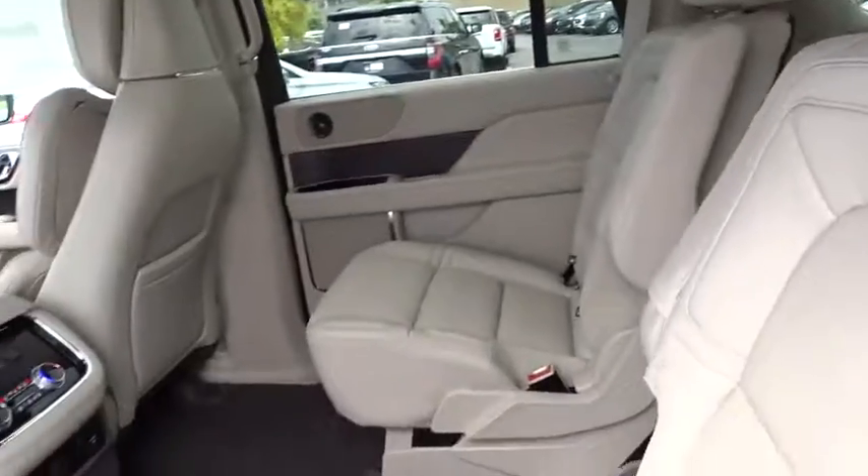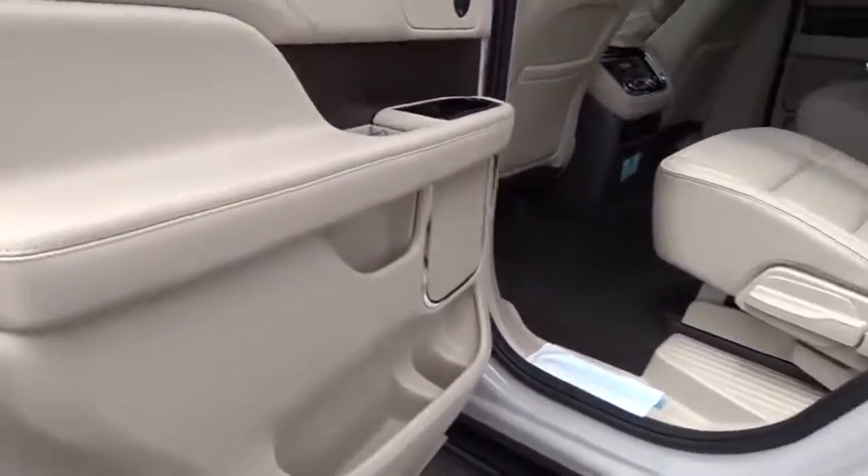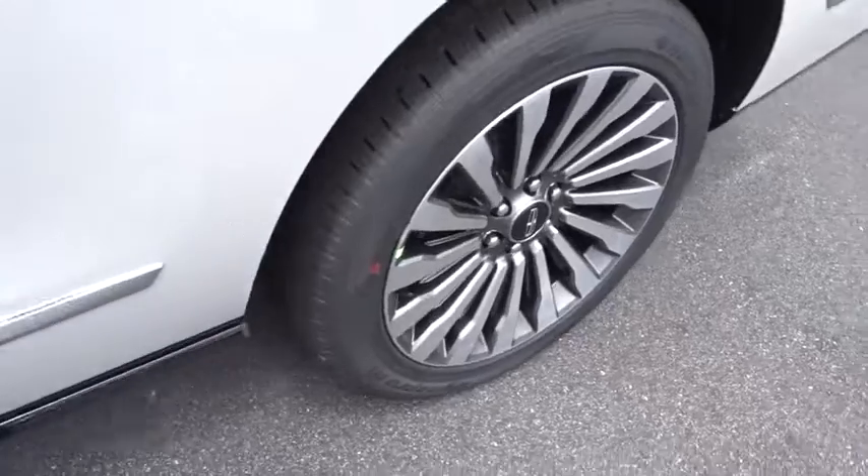Lane departure warning, stability control, dual airbags, leather-wrapped steering wheel, Bluetooth, adjustable steering wheel, power steering, alloy wheels, auto-dimming rear-view mirror.